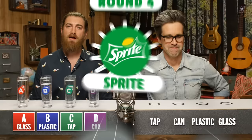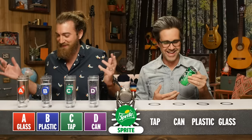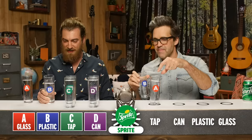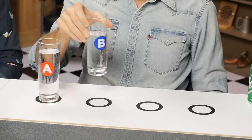Anybody who knows us knows that we think all Sprite is good Sprite, but today we're casting that notion aside. A — I mean, that's a good Sprite, but it's not great Sprite. I almost wanna say that's from the fountain, but I don't think it is. I think it's from a plastic bottle — something's not right with it, I get most suspicious of plastic bottles. Oh, that's totally different. And better. Maybe this is the tap though. That's either a can or a glass bottle. I think the tap is most likely to be screwed up. And then we love B — let's put it at can.